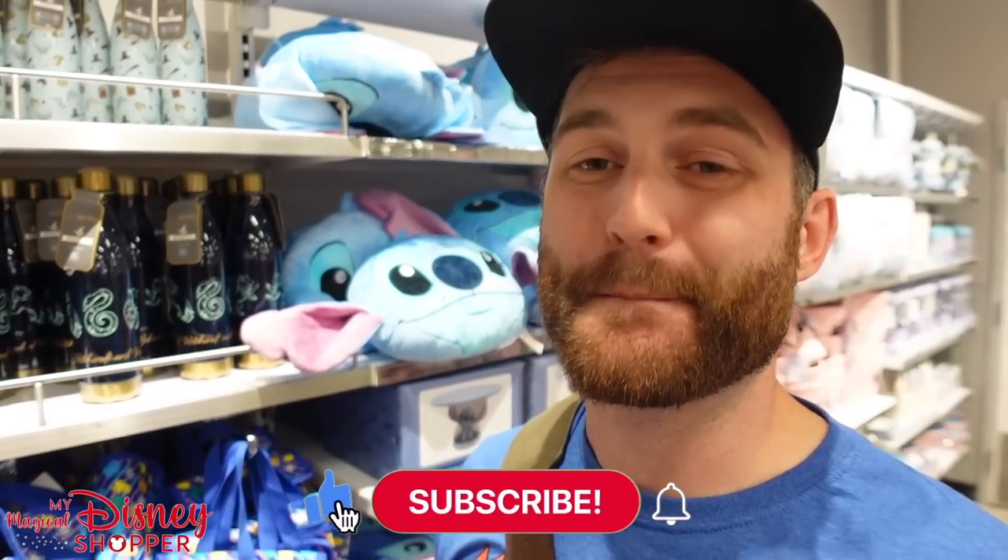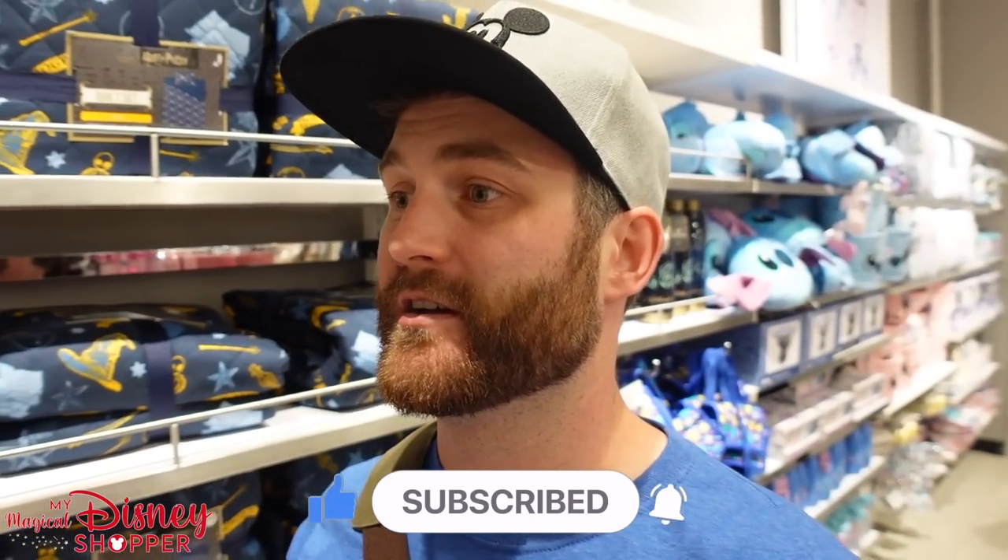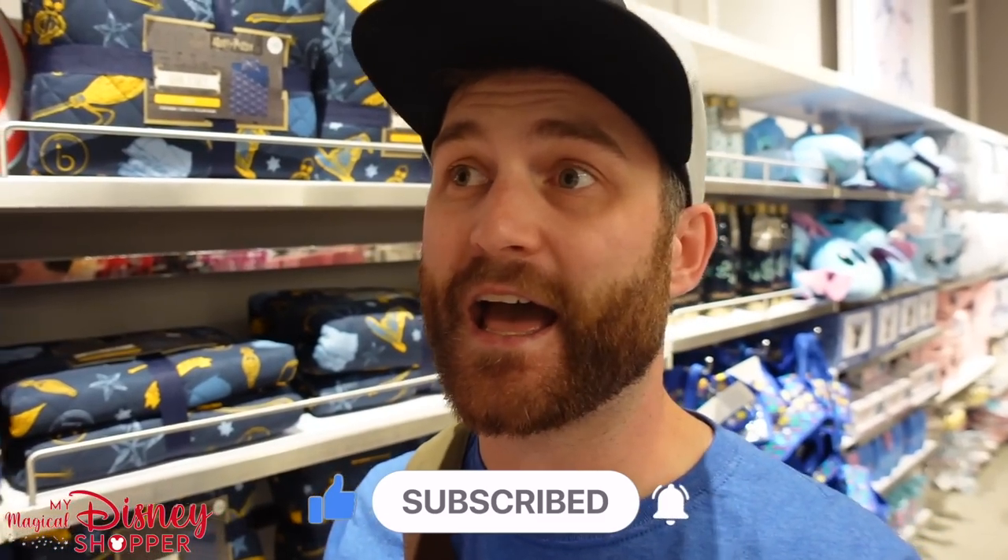Hey everybody, Matthew here and I'm back at Primark down in Sunrise, Florida at the Sawgrass Mills Mall. As you can see behind me there's lots of really cool Disney stuff here, especially Stitch. There's stuff we're going to miss — just be real, there are so many items. They have home goods, bedroom, bathroom, accessories for women, men's stuff, kids stuff, baby stuff — it's insane how much Disney stuff is here.